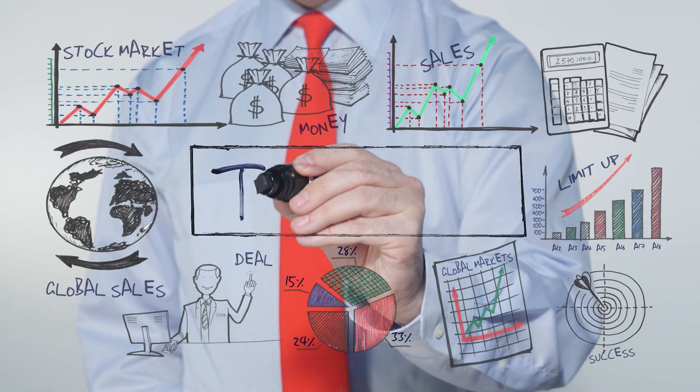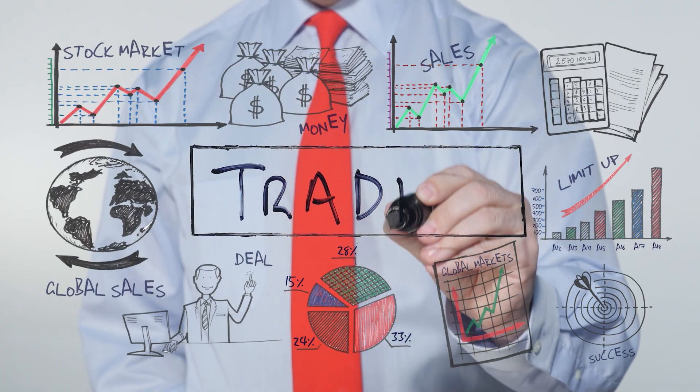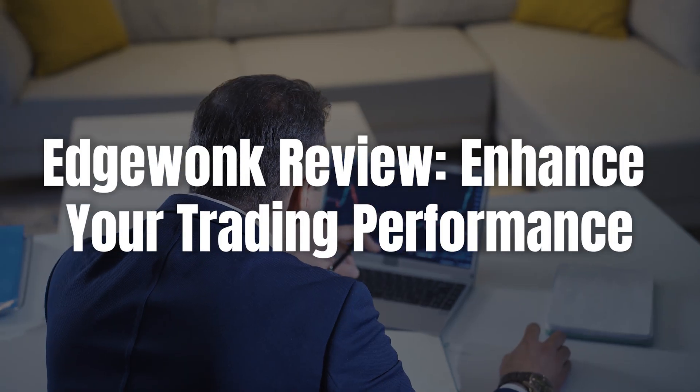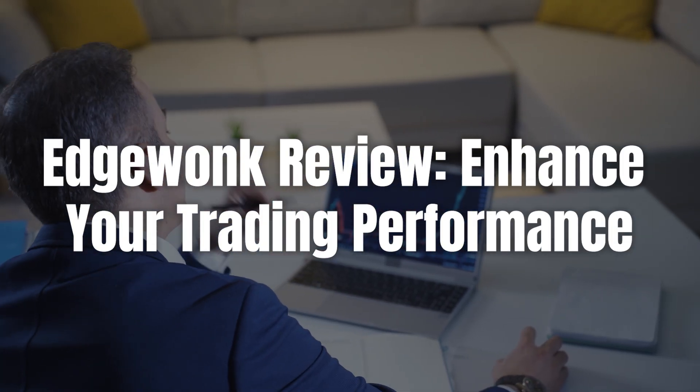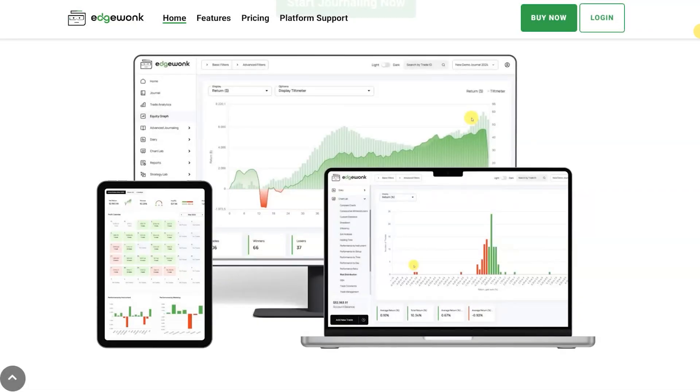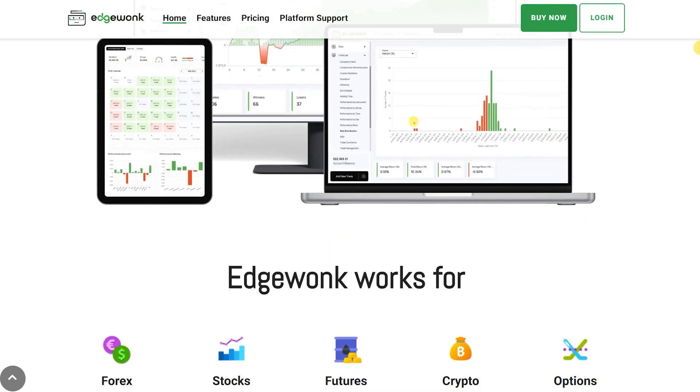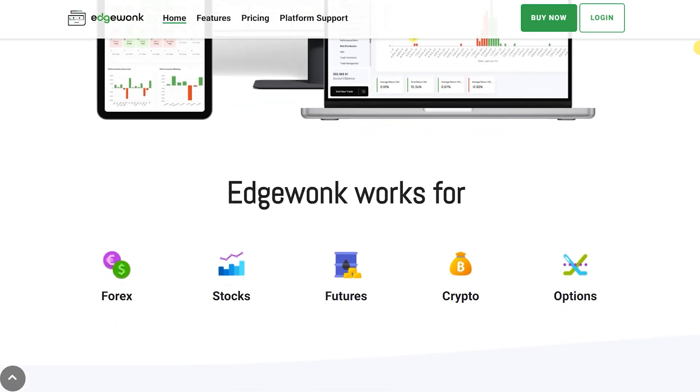Hey traders, welcome back to the Modest Money channel. Today we're diving into a unique tool that can truly transform your trading game — EdgeWonk. Whether you're a swing trader, a day trader, or a seasoned pro, EdgeWonk's tailored journaling features are designed to enhance your performance and provide actionable insights.